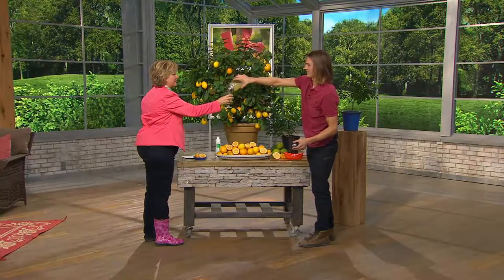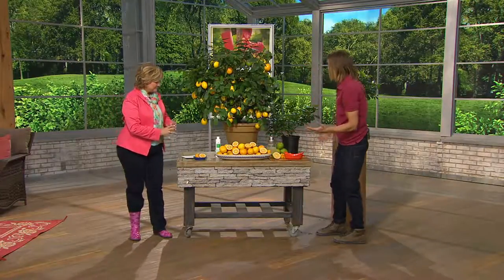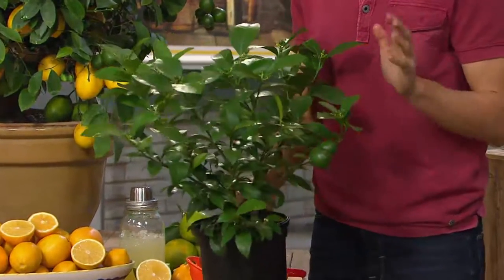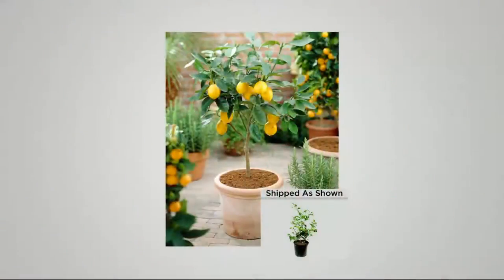It doesn't have that puckeriness — that's why it's so great. That is like the perfect lemonade. These make a perfect gift because everyone can grow this no matter where they live in America — outside in the summer, and when temperatures start to dip down to about 40 degrees, bring it indoors. These will start to produce really pretty white flowers. This lemon is sweet — it's like how honey bells are different from oranges.